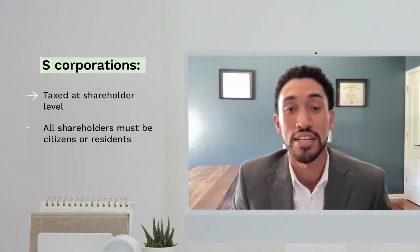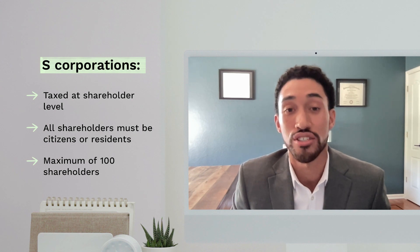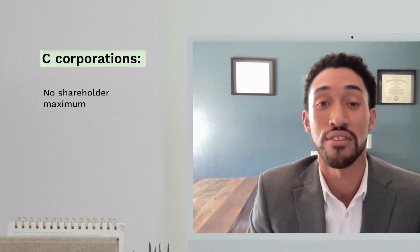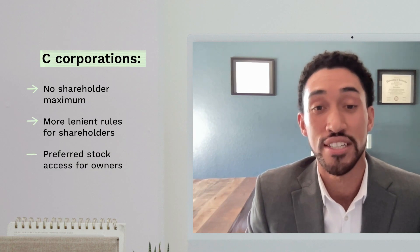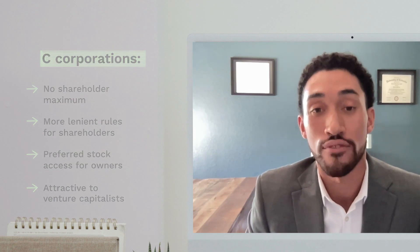It's also important to understand the different types of corporations so you can make the best choice for your business. What's the difference between a C Corp and an S Corp, and why might you choose one over the other? If somebody might choose to be an S Corp, there usually are tax advantages associated with it. Outside investors might want you to be a C Corp because there are more established formalities and people are more comfortable with it.